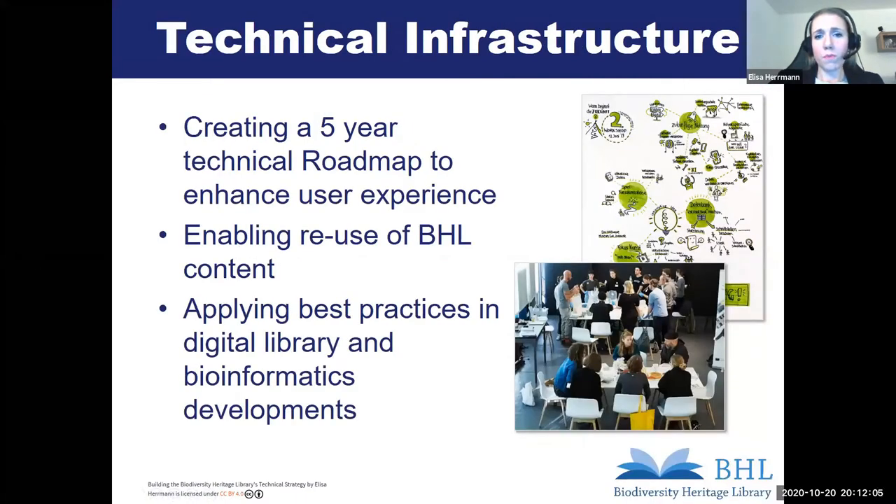One step for data reuse will be the improvement of existing OCR content, but also generating new OCR or metadata with the support of our users — for example, through crowdsourcing transcription projects or social tagging approaches, which will help with deepened metadata parsing. With our users always in mind, we will create a five-year technical roadmap to enhance the user experience. For example, by organizing inspirational workshops — like the one we did last year in Berlin for the digitalization of the museum collection — we could ask target groups and stakeholders for feedback and ideas on how they would like to reuse our data.